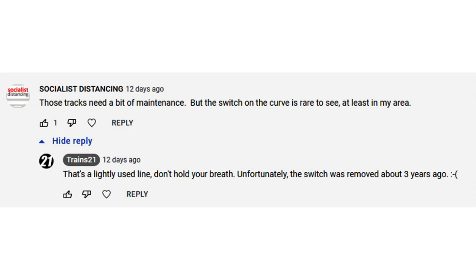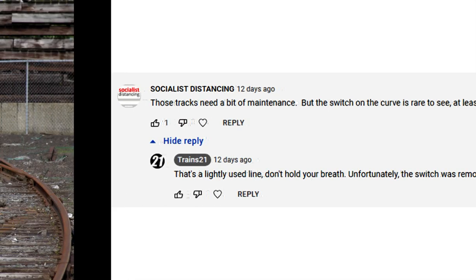On the video 'Unseen Operation,' I got an interesting comment from Socialist Distancing, which you can read there. He, or she, seemed pretty intrigued by the curved switch on that spur.